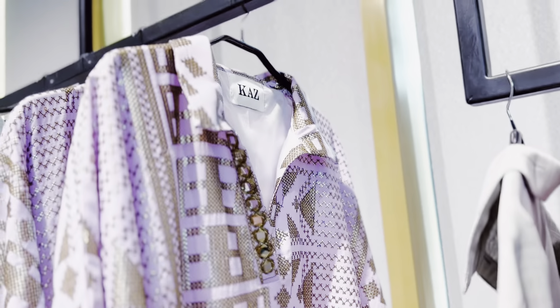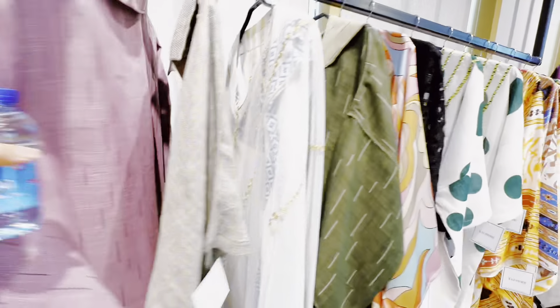Very unique designs. Here you can see the jalabiya dresses with different prices. Like this one is 600. And here it has a little bit of a western touch in the Arabic style. So this one is 683. This is traditional Arabic style. The price again is 683.